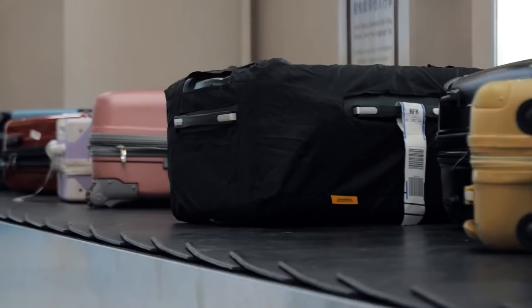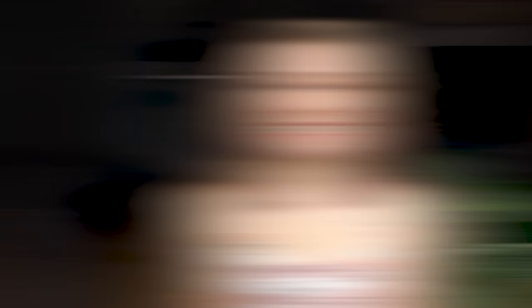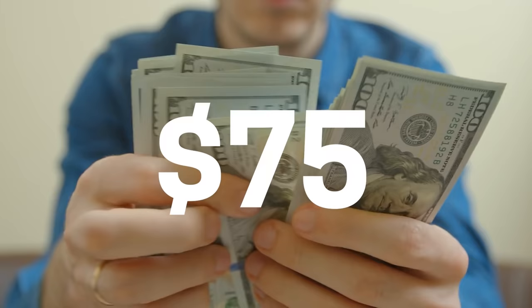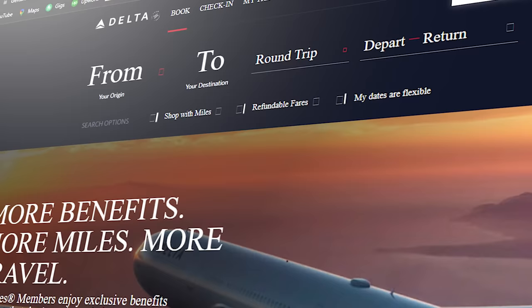There are two times you may have your luggage weighed at the airport and be asked to pay an additional fee. The first is when you arrive and check in with an agent to receive your ticket and drop any bags you need to check. The second is when you go to board the plane with your carry-on luggage. Bags are most likely weighed when you first check in with the agent before going through security — they have scales right beside their desks. If your checked bag is overweight, you will need to pay an additional fee, which can sometimes be as high as $75 US dollars.